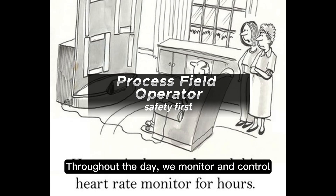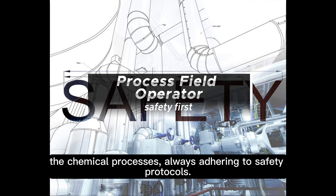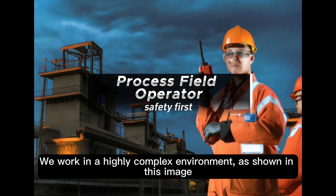Throughout the day, we monitor and control the chemical processes, always adhering to safety protocols. We work in a highly complex environment, as shown in this image.